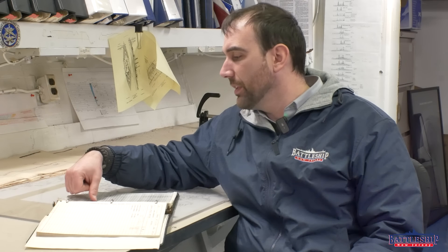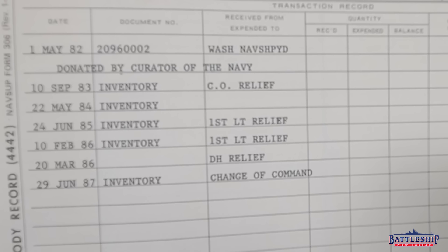Ours we do every winter during our slow season. It seems like they did theirs during a change of commands. We've got a couple logs here for when the CO, or commanding officer, was relieved, and a couple for when the first lieutenant, who's in charge of the deck division, was relieved. It's not uncommon for folks to be assigned to this ship for several years, so when a new person starts and has to inspect all their spaces — often with the person they're replacing — that's a good time to also inspect these artifacts and sign off on them. That explains why the dates here aren't consistent: we've got September, May, June, February, and March of 1986.